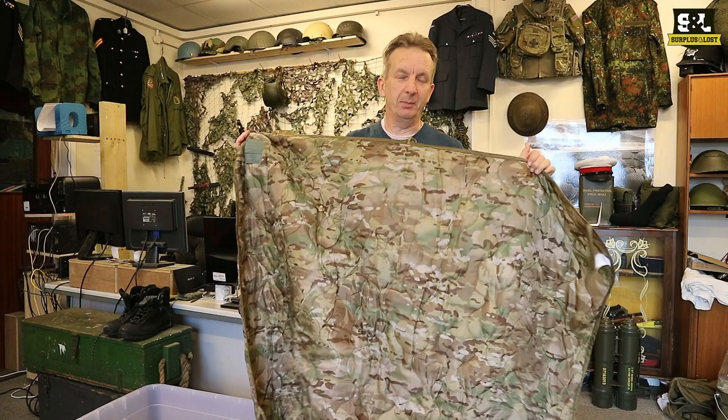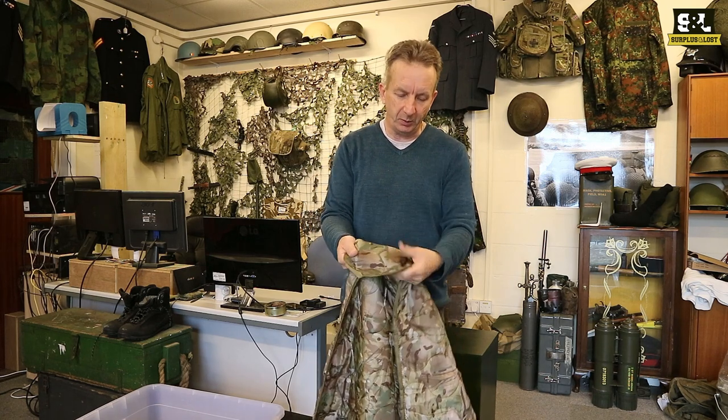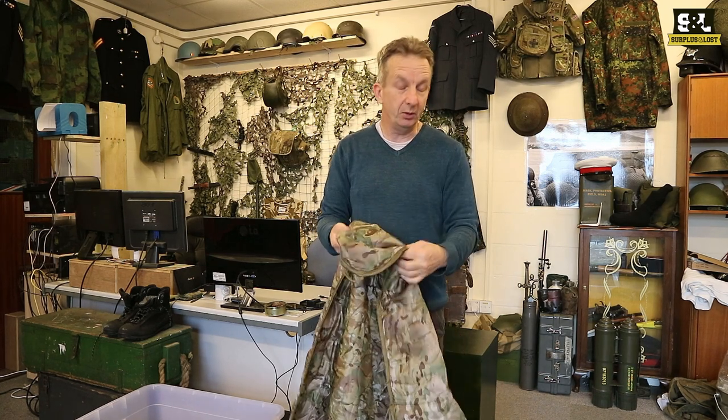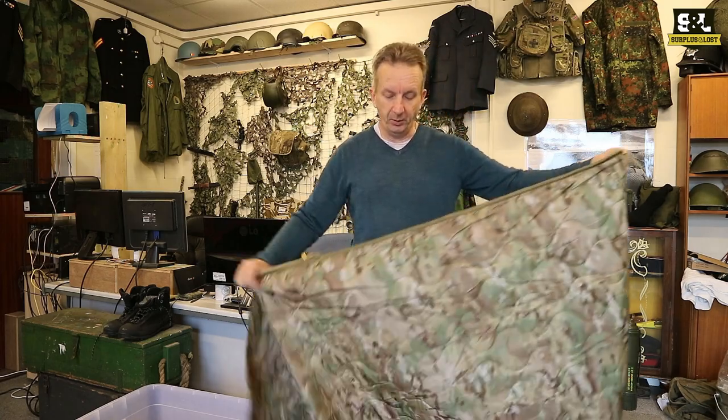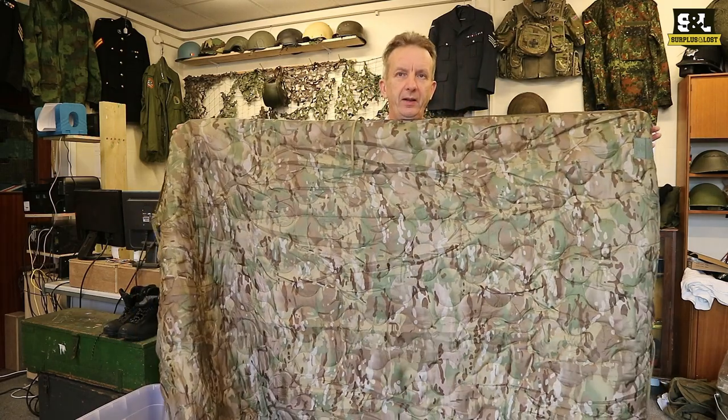You can also use this as a blanket. It's a modern quilted fabric and it's going to give you a good degree of warmth. So if you want to use that as a blanket as well as keeping you warm when you're wearing a poncho, that might just be the thing for you.